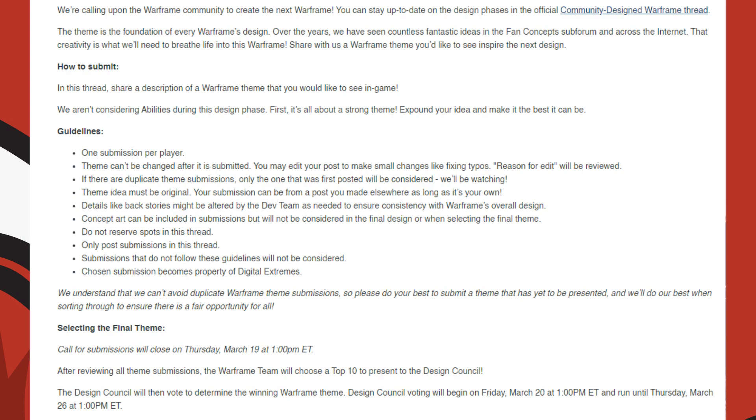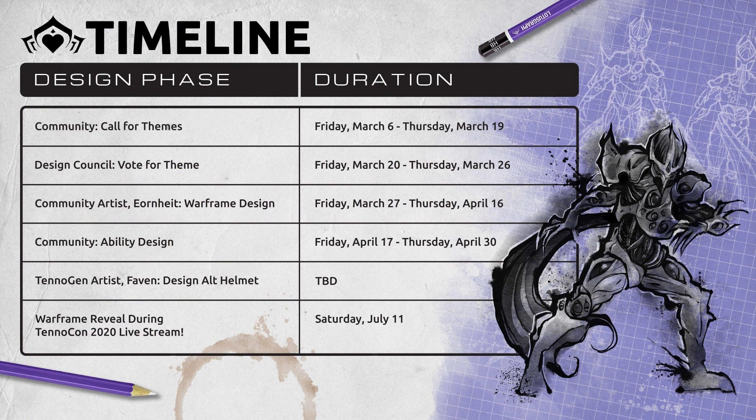Lastly, Warframe is running a community creation contest over the course of March and April, where the community will design a Warframe through several phases that will eventually be revealed and released into the game. It will be revealed at TennoCon on the 11th of July. If you want to participate, there are links in the forums for information on the contest and event.